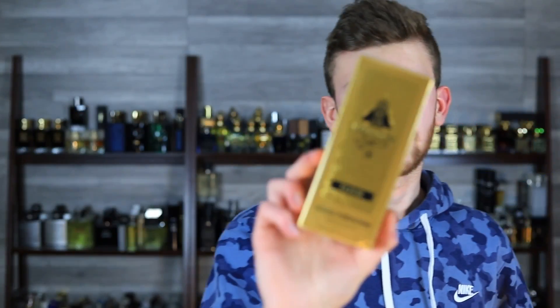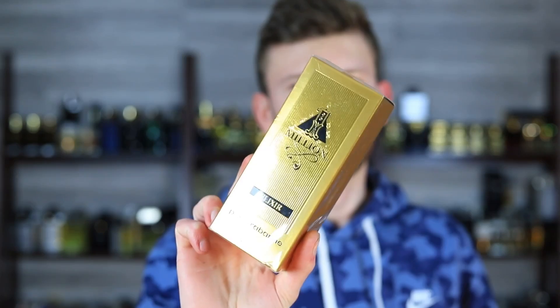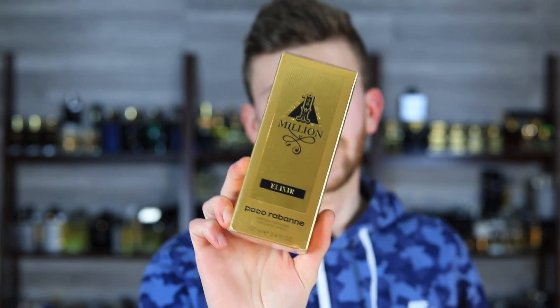I have decent expectations for this one. It's Paco Rabanne 1 Million Elixir, their newest, latest, and greatest flanker release. The note breakdown has me pretty excited. This one is following Paco Rabanne 1 Million Parfum.